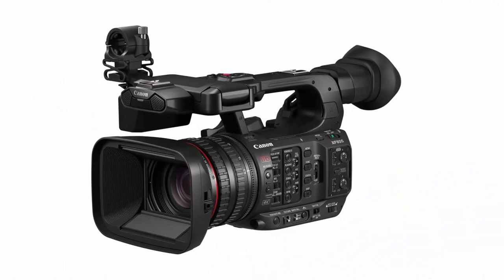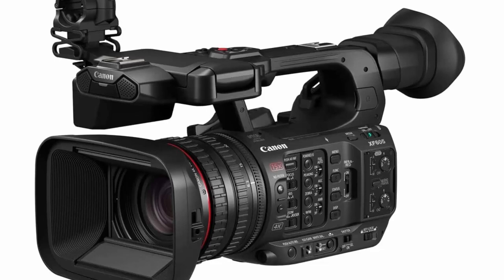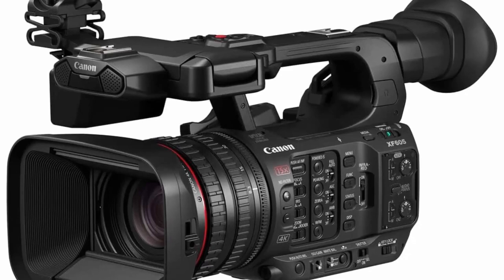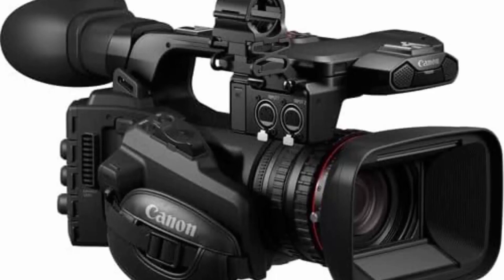The XF605 Professional Camcorder is the next-generation XF series camera providing excellent mobility, connectivity, and superb 4K UHD HDR image quality. Equipped with Canon's renowned dual pixel CMOS AF, the XF605 achieves high speed and high accuracy focusing, and is the first XF series model to include eye detection AF, as well as ITAF technology for improved face and head detection for more accurate and stable tracking of subjects.